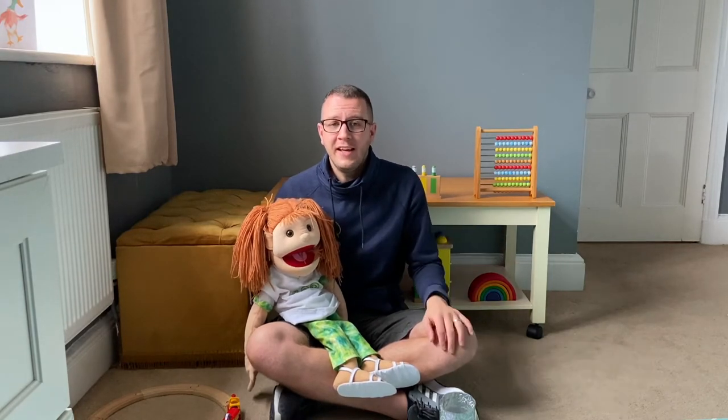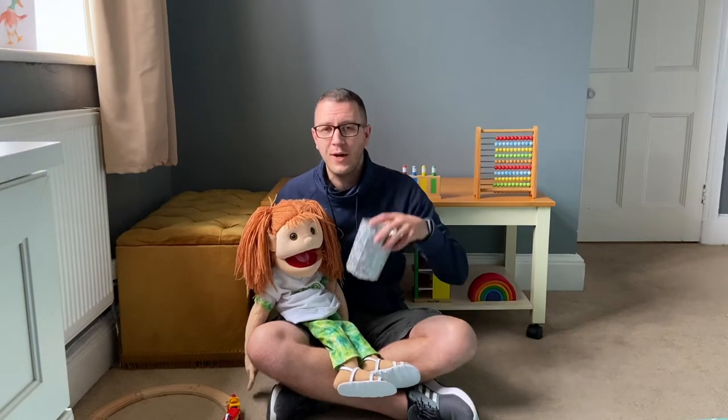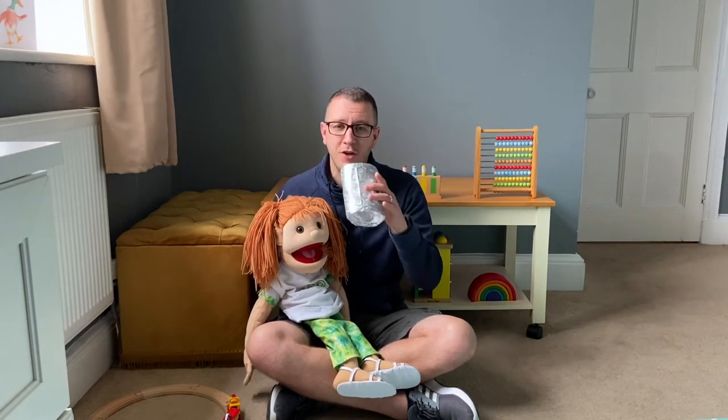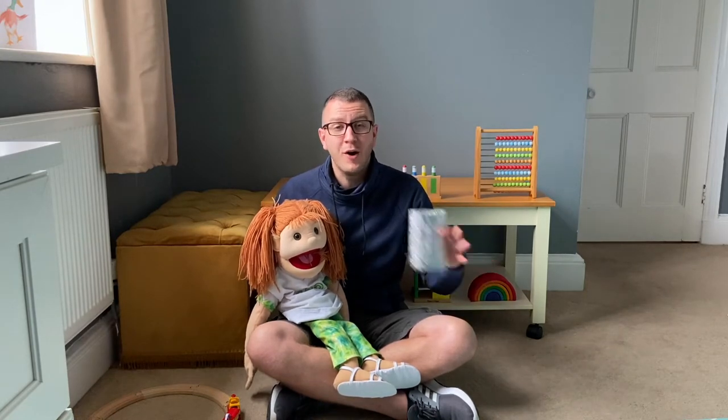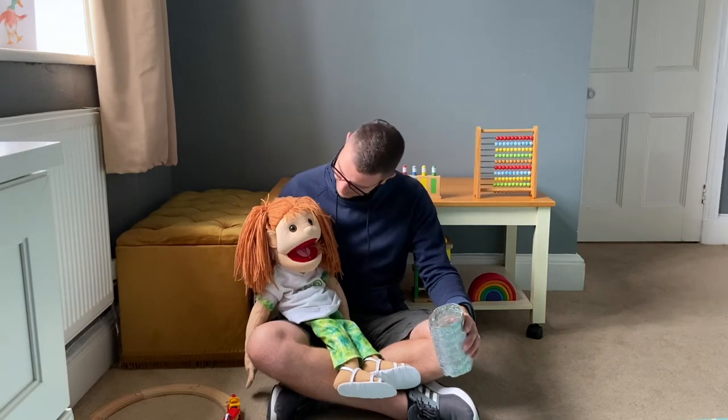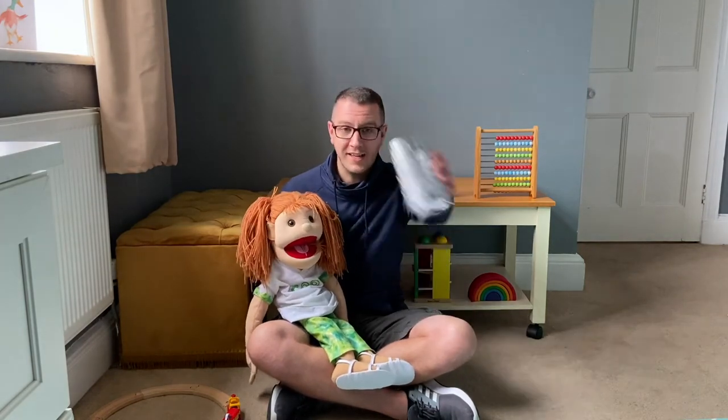Nick and Flo are here. It's great you're joining us, but we need to find out who else is here as well, so we're going to sing our welcome song. We'll sing it and leave a nice big gap for you, or mum or dad or grandma or grandpa or whoever you're with today, to say it at home. Are you ready, Flo? Let's sing together.